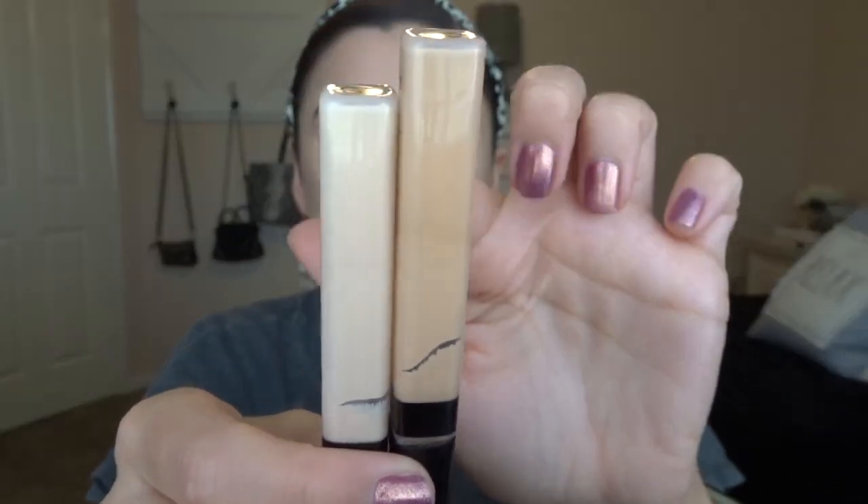Next I'm going in with the Maybelline Fit Me Concealer. I have two shades - 15 Light and 5 Ivory. Look at the difference: one is basically white and one is too dark, so I have to mix the two. The one in between wasn't any different so I just mix them underneath my eyes. I really like how they look because they are kind of hydrating and I don't really have any other hydrating under-eye concealers.